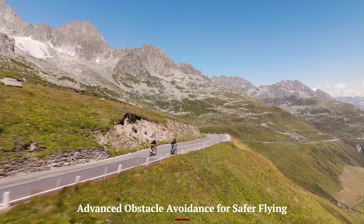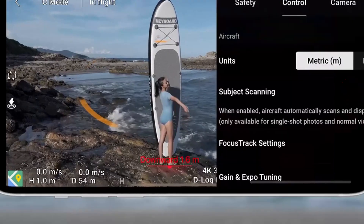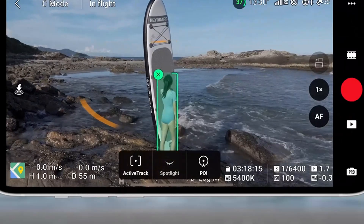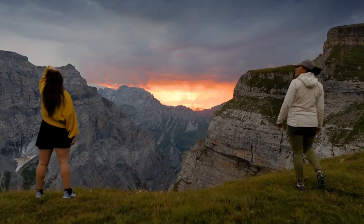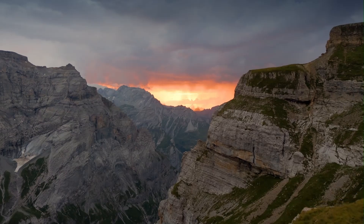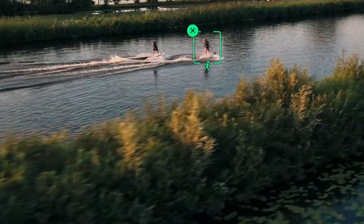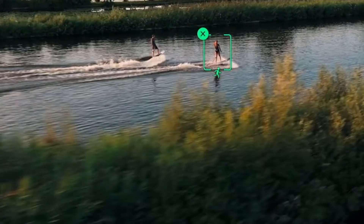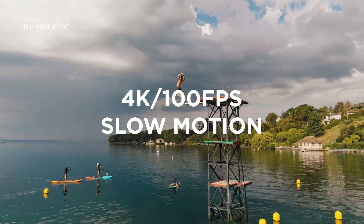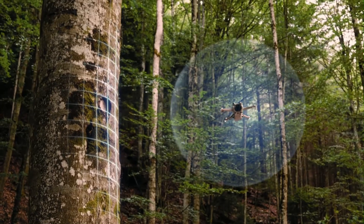Advanced obstacle avoidance for safer flying. For the first time in the mini-series, the drone features omnidirectional obstacle sensing, including sensors on the front, back, and bottom, helping it avoid trees, walls, and unexpected objects. This makes it ideal for beginners who want safer flying, and for professionals who shoot in tight or complex environments. The system works in real-time, allowing the drone to either stop or reroute around obstacles smoothly. Whether you're navigating through forests or cityscapes, the Mini 5 Pro keeps an eye on the surroundings so you can focus on the shot.